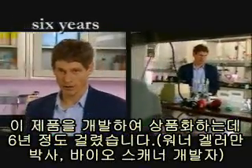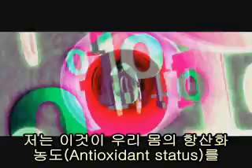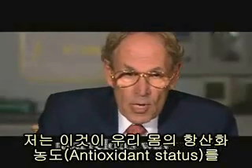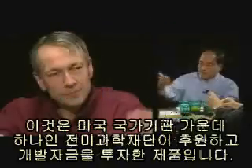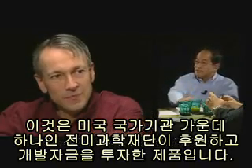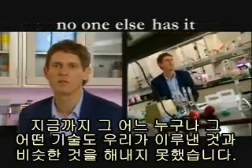It's patented. It took about six years to finish the development of this machine. It's unique. I think it's a marvelous way to get a quick reading of your antioxidant status. It's supported and funded by the National Science Foundation and one of the national agencies. Right now, nobody has any technology that can do something similar to what we have.